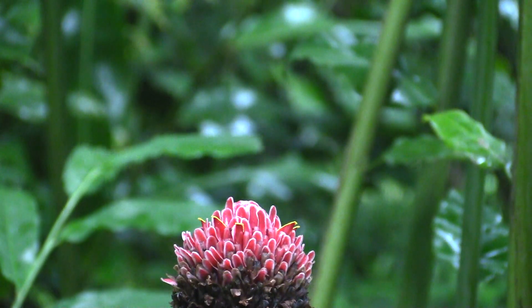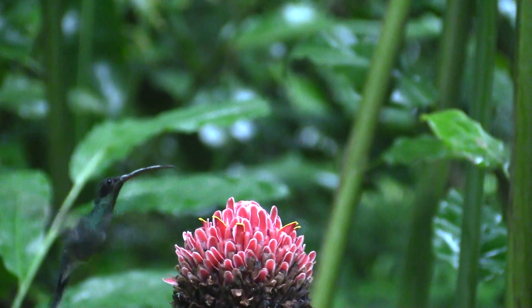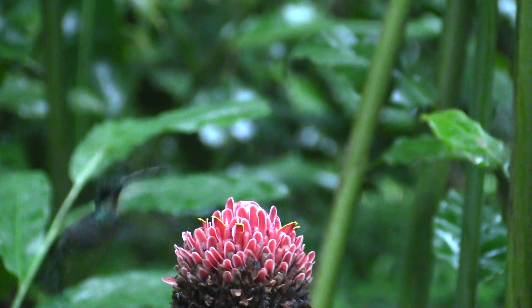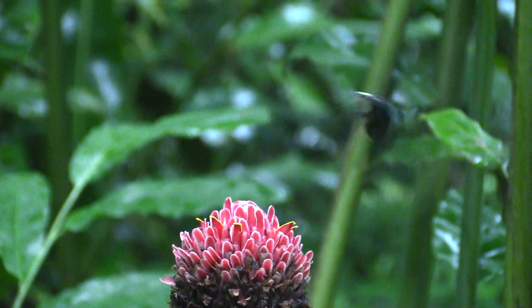Just for grins, see if you can tell which one this is. Maybe slow-mo would help. Can you see the white tail feathers? It's a green hermit.